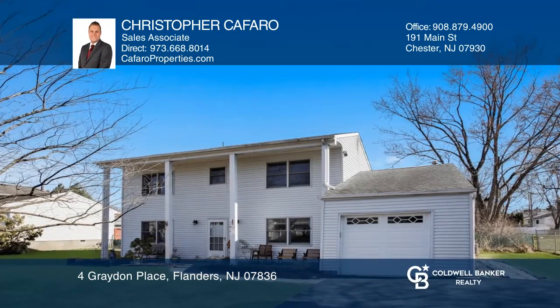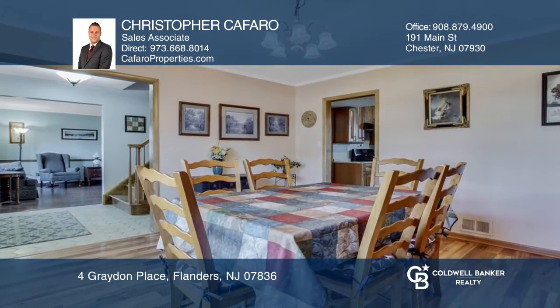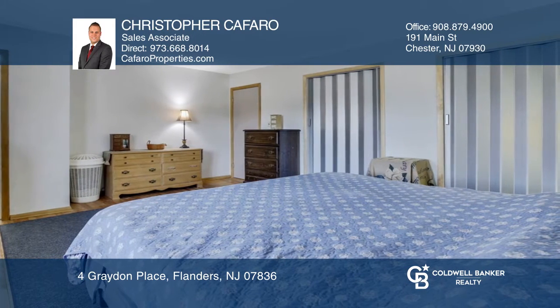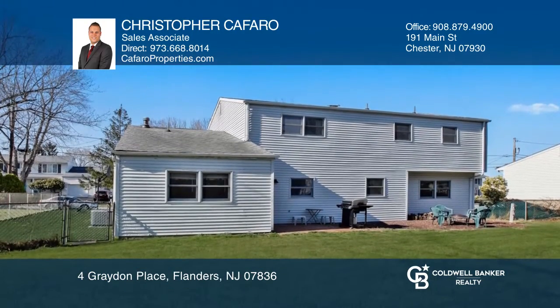This beautiful four-bedroom, two-and-a-half-bathroom colonial home is in the very sought-after neighborhood of Clover Hill in Flanders. Enjoy hardwood floors throughout the home with a large living room, formal dining room, and a den that leads outside to a paver patio and flat-fenced-in yard, ideal for entertaining.